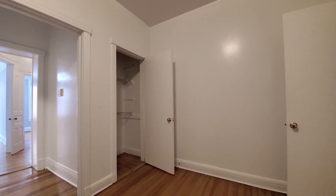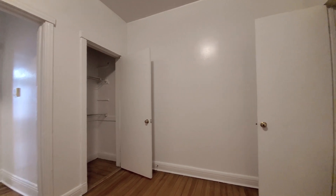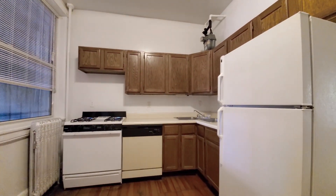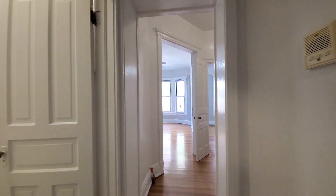Space for a dining table. Coat closet with hanging space. And a pantry closet. Heading toward the living area and bedroom.